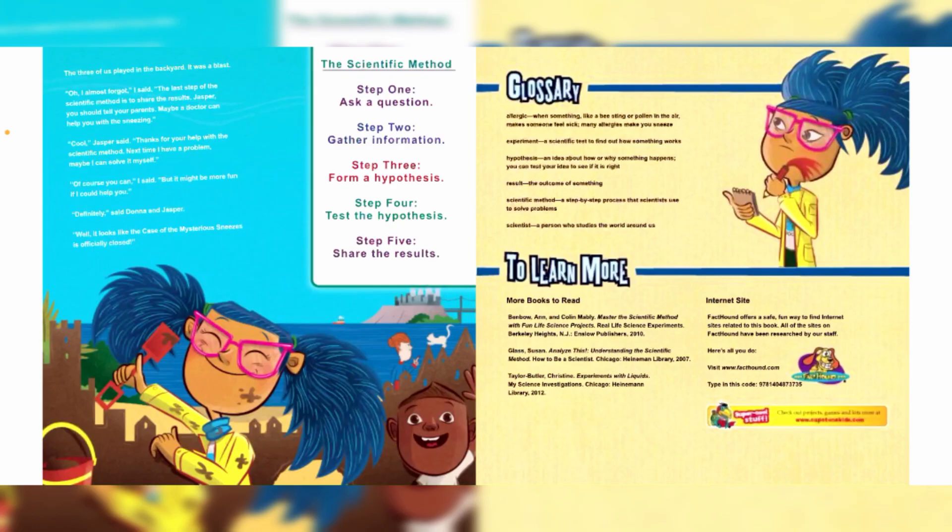Thank you guys so much for listening to our story today — Mad Margaret Experiments with the Scientific Method. If you liked this story, go ahead and comment below. Also, don't forget to click that like button and subscribe to our channel. Until next time!